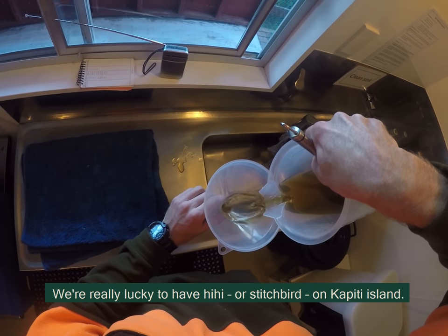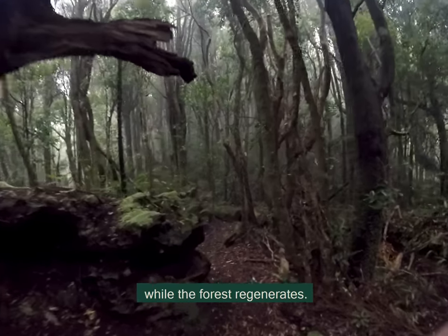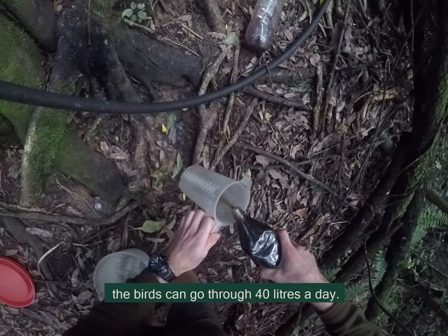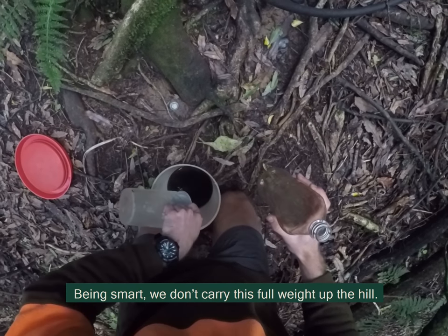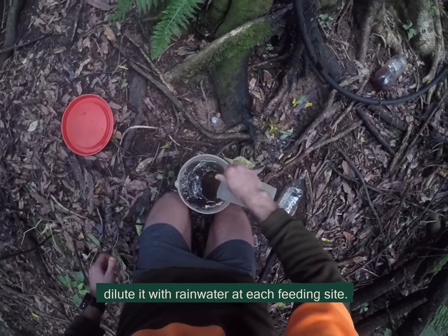We're really lucky to have Hihi, or stitchbird, bred on Kapuri Island. They require a constant supply of sugar water while the forest regenerates. At the peak of the breeding season the birds can go through 40 litres a day. Being smart, we don't carry this full weight up the hill — we make a concentrated sugar syrup and then dilute it with rain water at each feeding site.